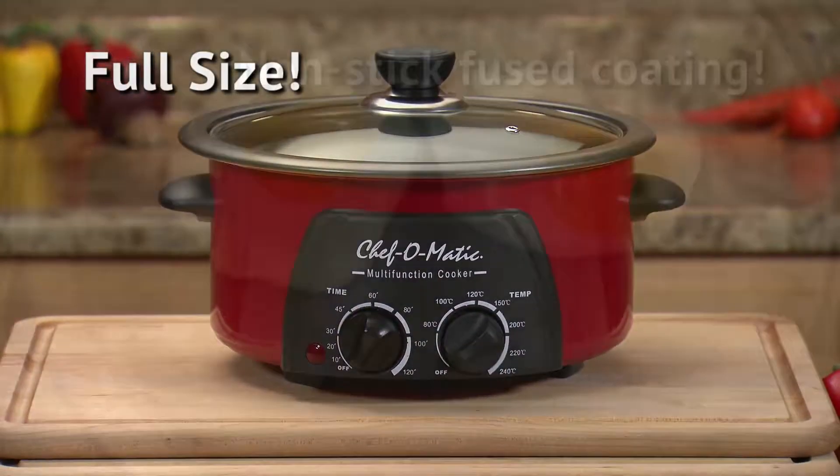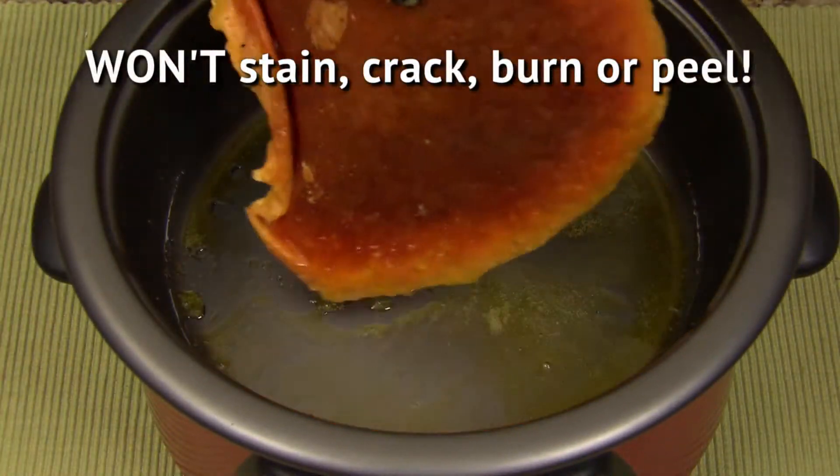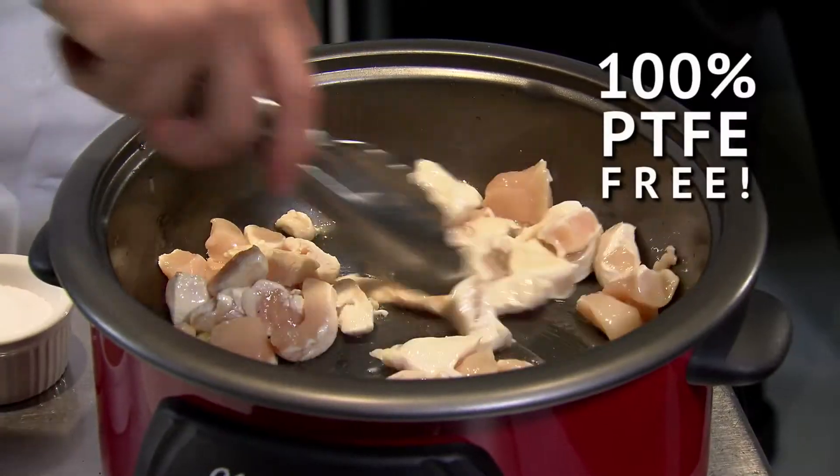It has a deep, full-size cooking pot with commercial, kitchen-grade, super non-stick surface that won't stain, burn, crack, or peel, and it's 100% PTFE-free.